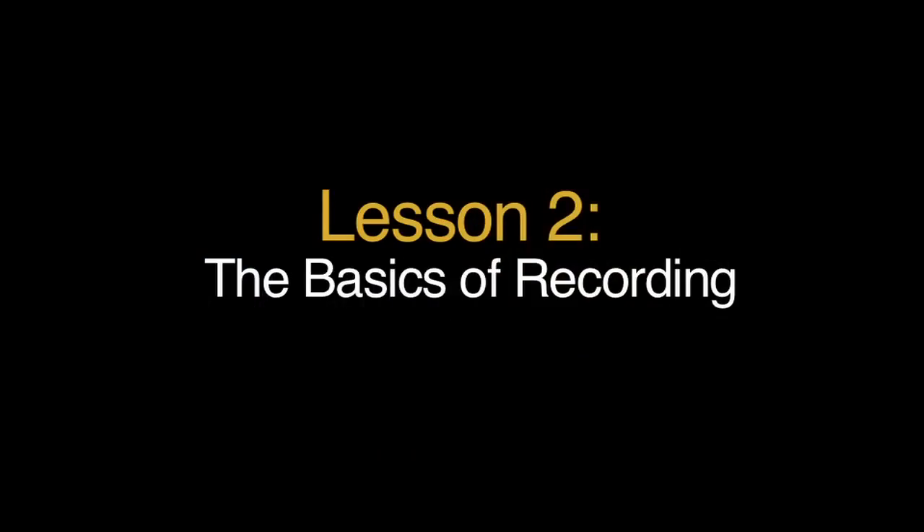Welcome back to the Audiobook Creation Exchange's course in home narration. I'm John McElroy. Before you even sit down at the mic, you have two worries: what to wear and what to eat.